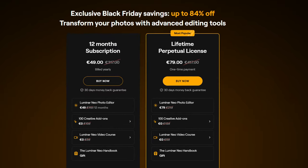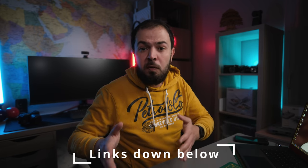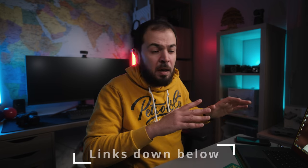During this Black Friday event you can get up to 80% — actually a little bit more than 80% — discount on Luminar Neo. You can get a one-year subscription for about 50 US dollars and a lifetime subscription for around 80 or 85 US dollars. That's a great deal, and unlike Adobe's monthly subscription, you pay once and have it for life.